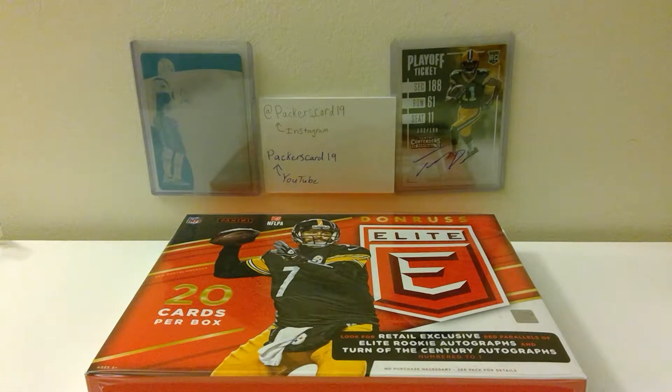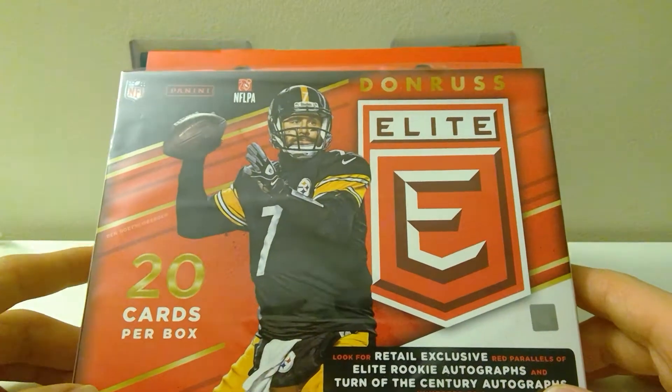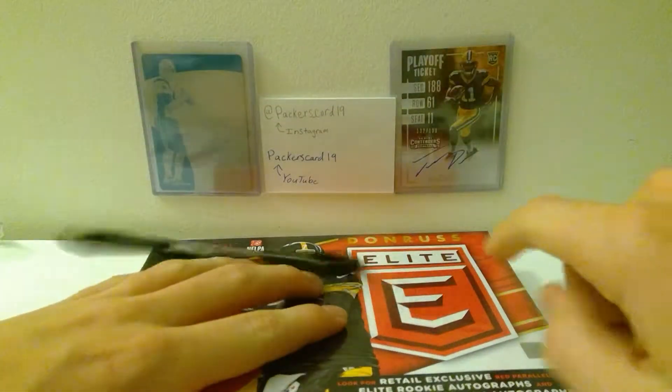Packers card 19 here previewing another blaster box — 2016 Donruss Elite. Guaranteed 20 cards per box, and you're supposed to look for some cool things. So let's get into this.